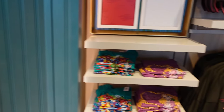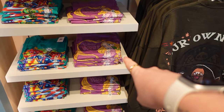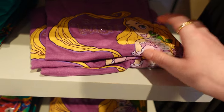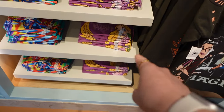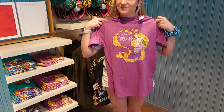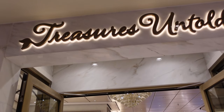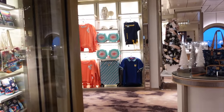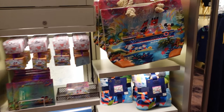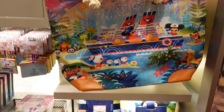I want this t-shirt in my size — it's Rapunzel, purple with the Wish, and it glitters. I wonder if I can fit in an XL. Treasures is another gift shop. I love this section — it's Joey Choo for Disney Cruise Line.